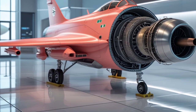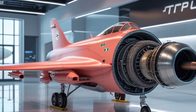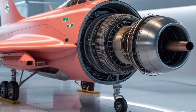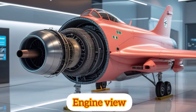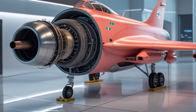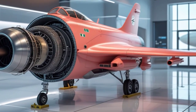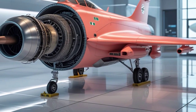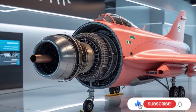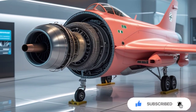Overall, the 2025 Saab JAS 39 Gripen is a highly capable, efficient, and modern fighter aircraft that continues to evolve with the changing dynamics of aerial warfare. Whether for air superiority, ground attack, or reconnaissance missions, this aircraft delivers exceptional value and performance. If you enjoyed this deep dive into one of the world's most efficient fighter jets and want more reviews — whether it's cutting-edge aircraft or the latest cars — make sure to hit that subscribe button. Your support helps us bring you more exciting and informative content right here on USA Auto Car Reviews.